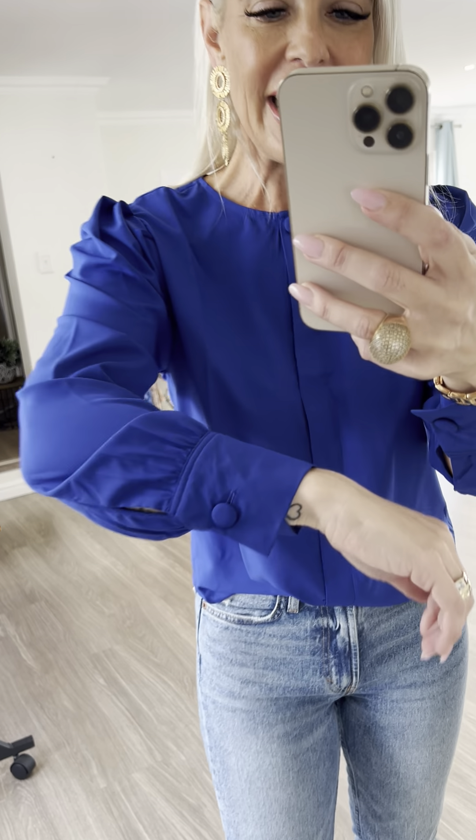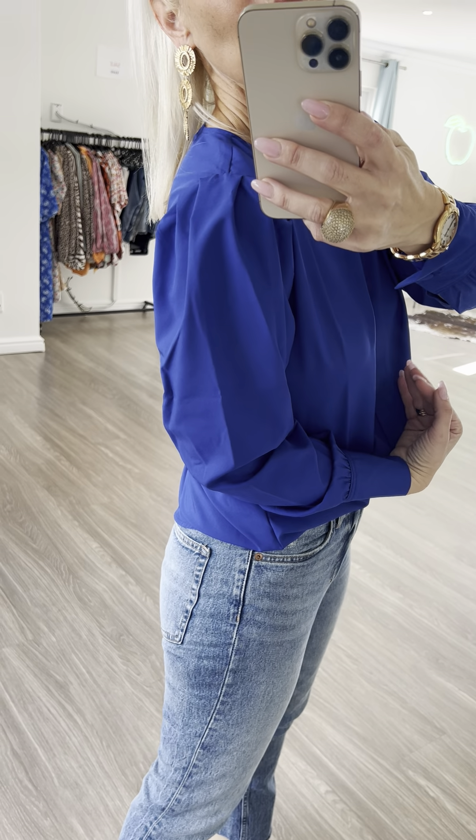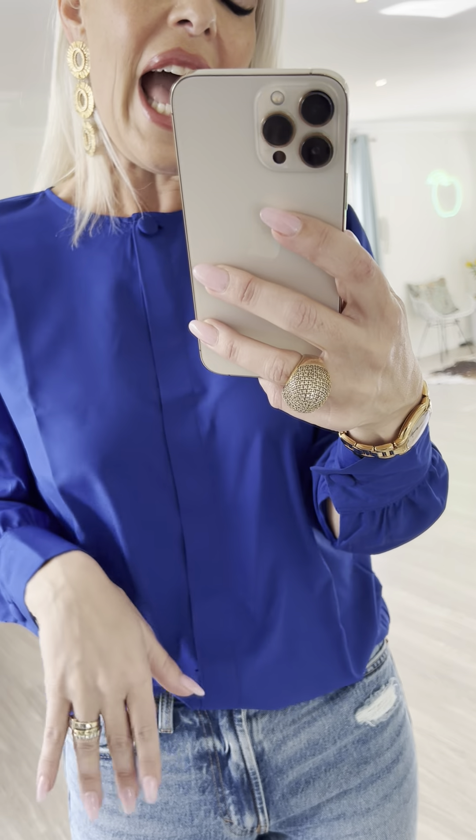This is our royal blue blouse and it is absolutely magnificent — the pictures and videos just don't do the color justice. It has a covered button here which is divine because if you open this up it flips open into a V-neck. It has covered buttons on the cuff, and I love the pleating on the shoulder — it's very subtle. The fabric is a super soft silk blend, so it is absolutely gorgeous to the touch.